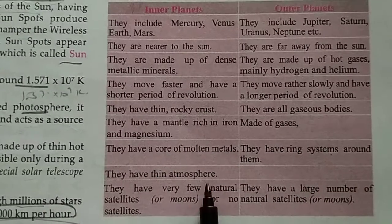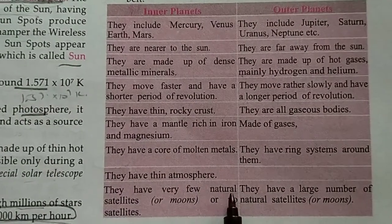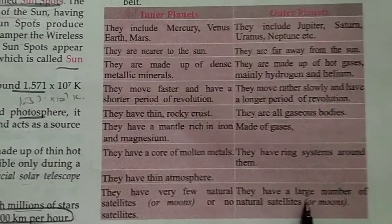Inner planets have a very thin atmosphere and very few natural satellites or no satellites at all. Outer planets have a large number of natural satellites.